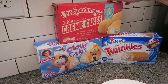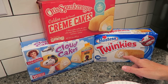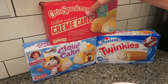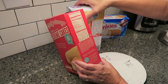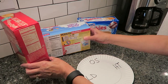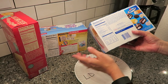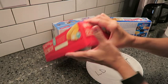We have the Otis Spunkmeyer Golden Cream Cakes, the Little Debbie Cloud Cakes, and the Hostess Twinkies. You get 10 individually wrapped cakes in each box. The Otis Spunkmeyer is 160 calories per cake, the Little Debbie is 150 calories per cake, and the Hostess Twinkies are 130 calories per cake — two cakes are 260. So 160, 150, and 130. Now we will see how big they are.